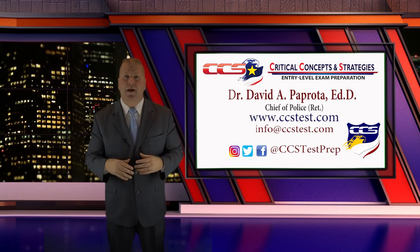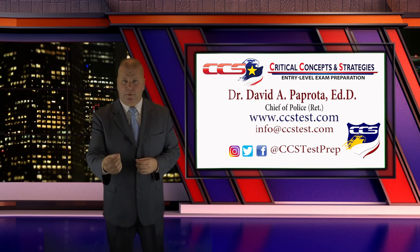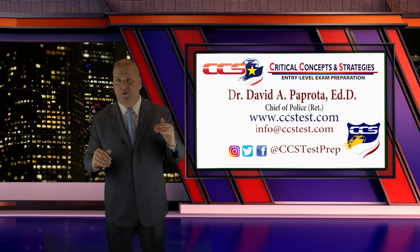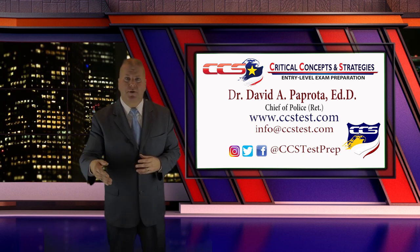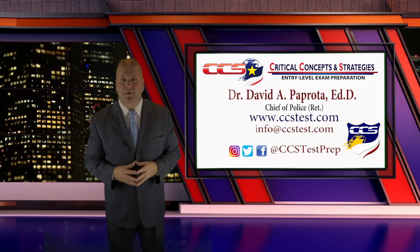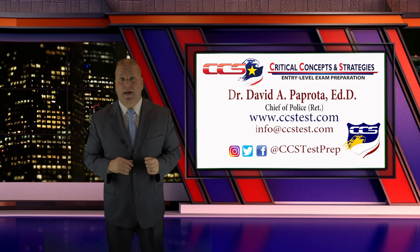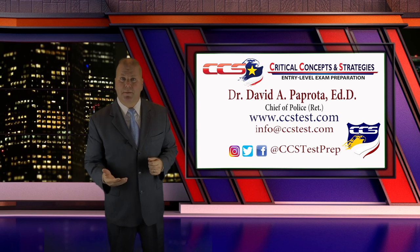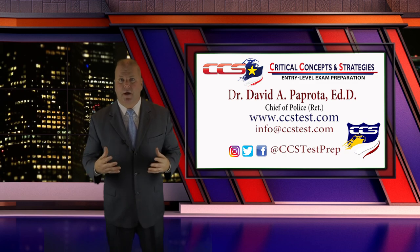Take advantage of test preparation. If you're entering a competitive environment, even the companies that write these tests recognize that it's important to practice, train, study, and prepare yourself for the exam. That shows a degree of conscientiousness and intrinsic motivation most suitable for the job and consistent with someone willing to go into a police academy and do well. Info at ccstest.com is my email, www.ccstest.com is my website. There's a tremendous amount of information on the website — take advantage of the other videos on this channel. Thank you.